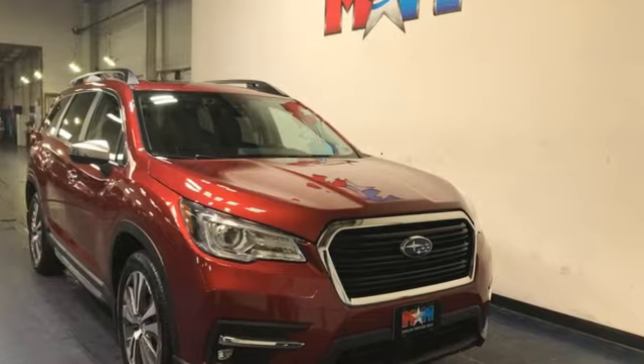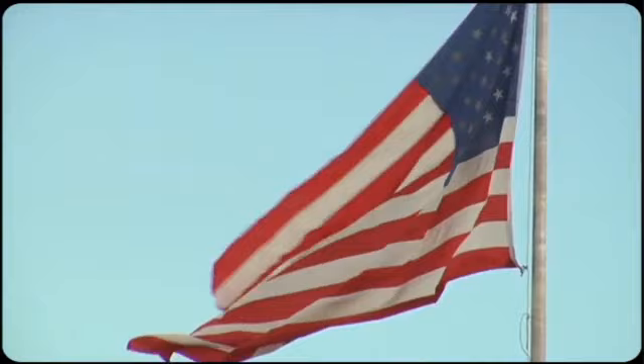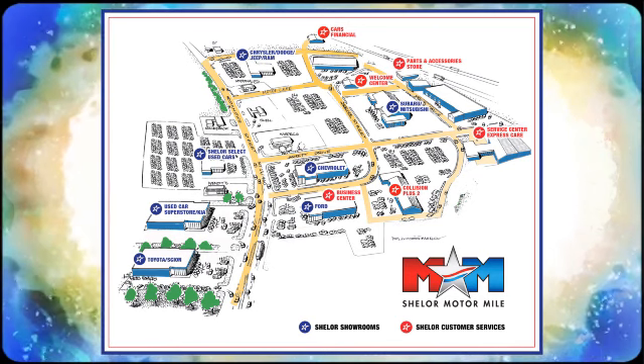Driving is believing. Test drive it today. Come visit us on the motor mile where you're always a name and never a number. Call, click, or stop in. We're conveniently located at 200 Motor Lane in Christiansburg, Virginia.